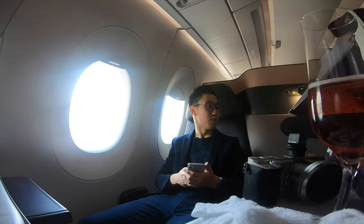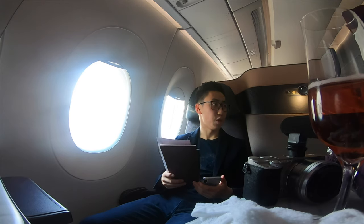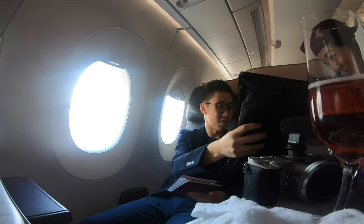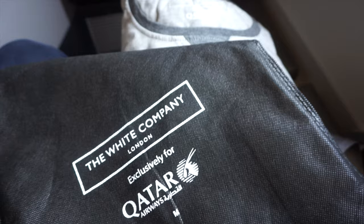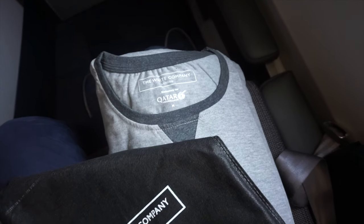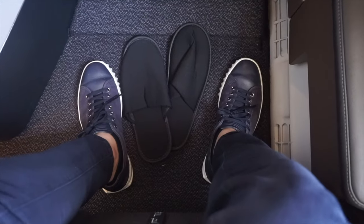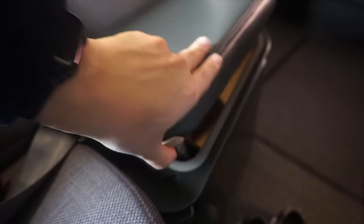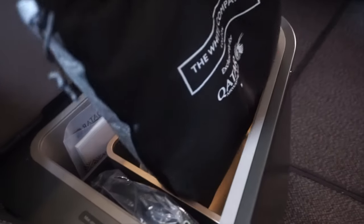The menu and beverages being served are à la carte dine anytime — you can choose anything from the menu. The White Company pyjamas and menu were presented shortly after boarding. Slippers are provided inside the pyjamas kit, meaning you won't get slippers on shorter flights since pyjamas are not provided on those. The storage cabinet next to the seat under the armrest has an impressive volume.